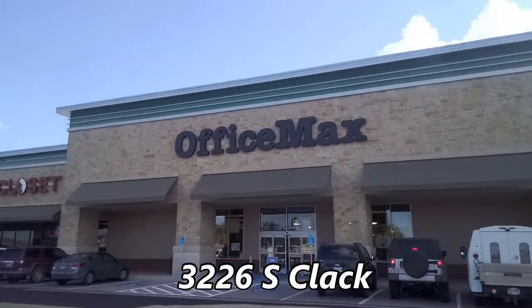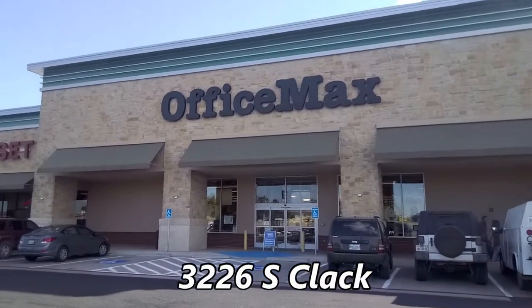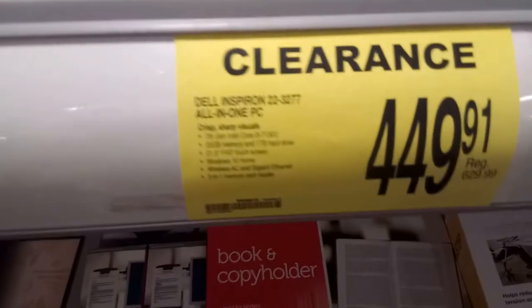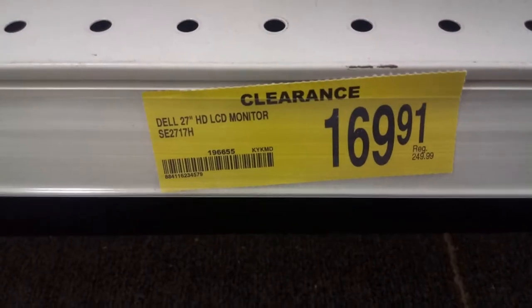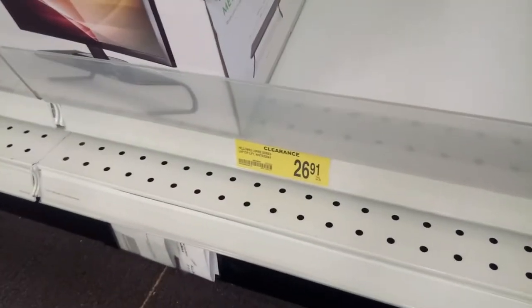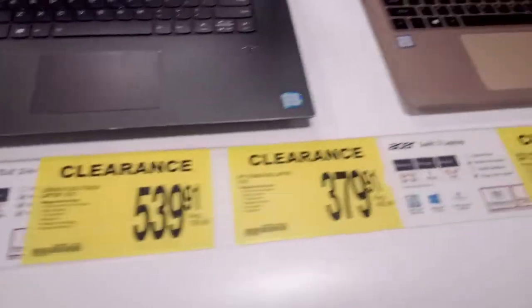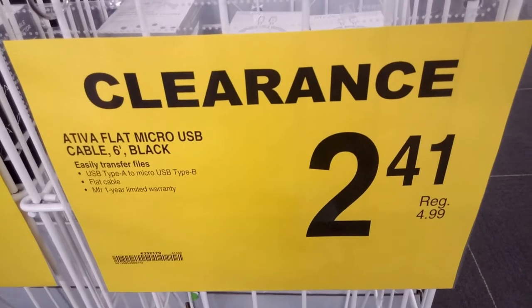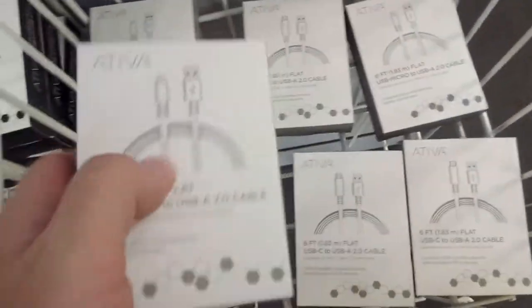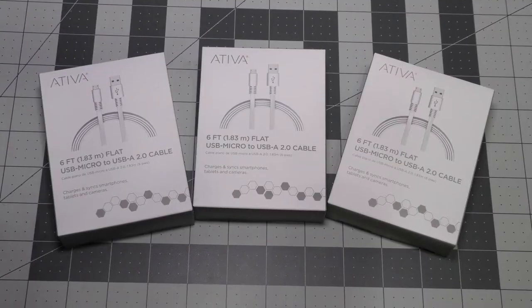Office Max was right next door at 3226 South Clack, and I found some stuff there. A Dell all-in-one PC for $450. They had some LCD monitors on clearance, a Wi-Fi range extender for $70, and a couple of monitor lifts on clearance. Almost every laptop in the store had a clearance tag. But the best deal I found were these micro USB cables for $2.41 — I picked up three of them.